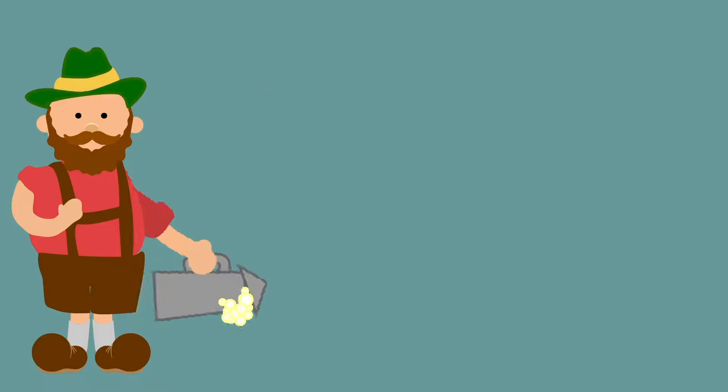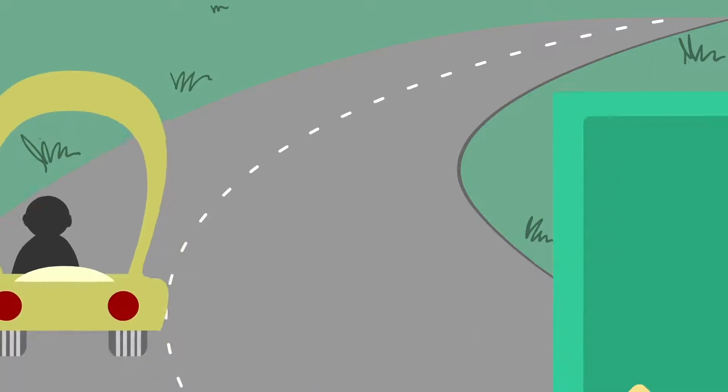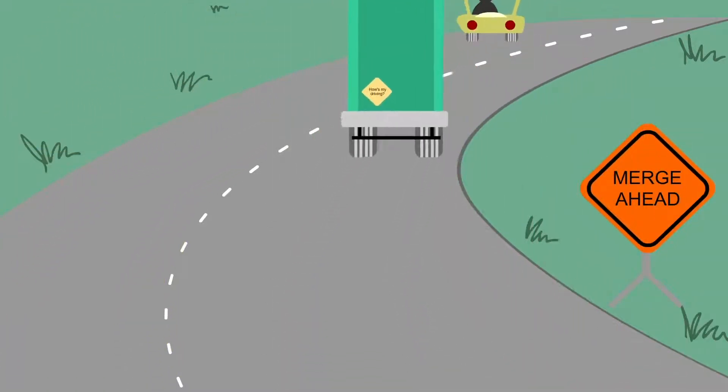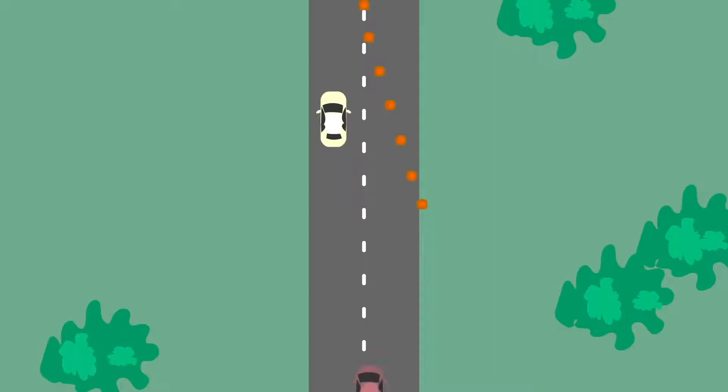In Germany, they call it the Reißverschluss system, literally translating to zipper system. And it goes like this: when one line of traffic, be it for a work zone or crash, is merged into the other, what usually happens is an early merge from the closing lane.